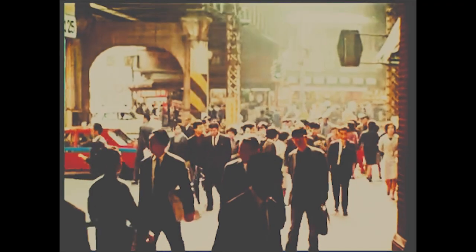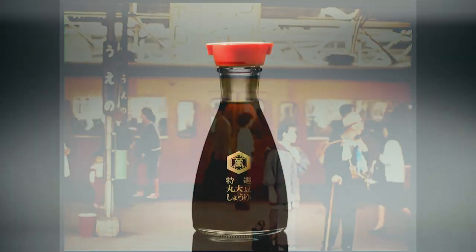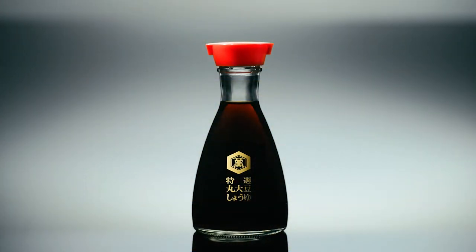A soy sauce tabletop dispenser created in the midst of a changing society. In its remarkable beauty is embedded a consideration that puts people's lives first.